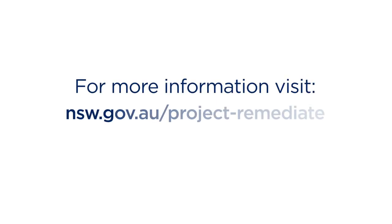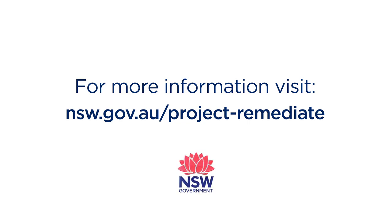Project Remediate is a voluntary program. If you would like more information about Project Remediate or to register your interest, visit nsw.gov.au/project-remediate.